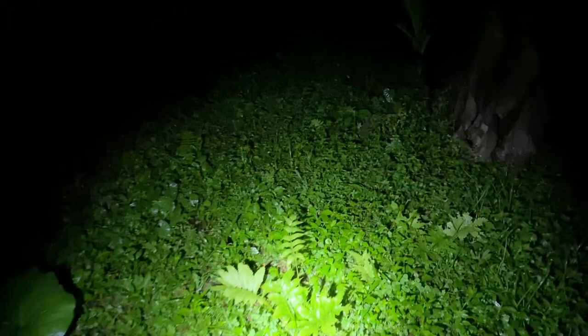Tonight I am in western Panama and I am looking for snail-eating snakes, a species that lives up in trees or any tall plant. All I have to do is walk along the edge of this grove here and perhaps I will be able to see some.